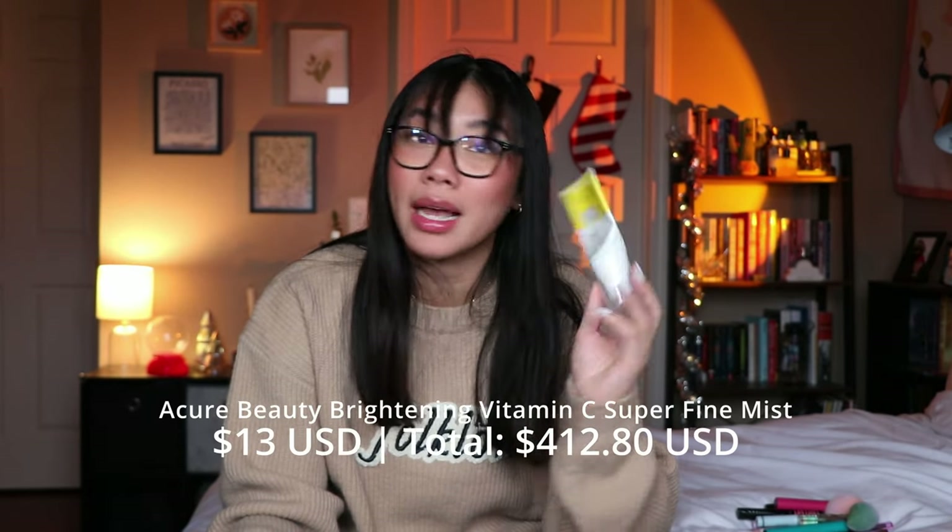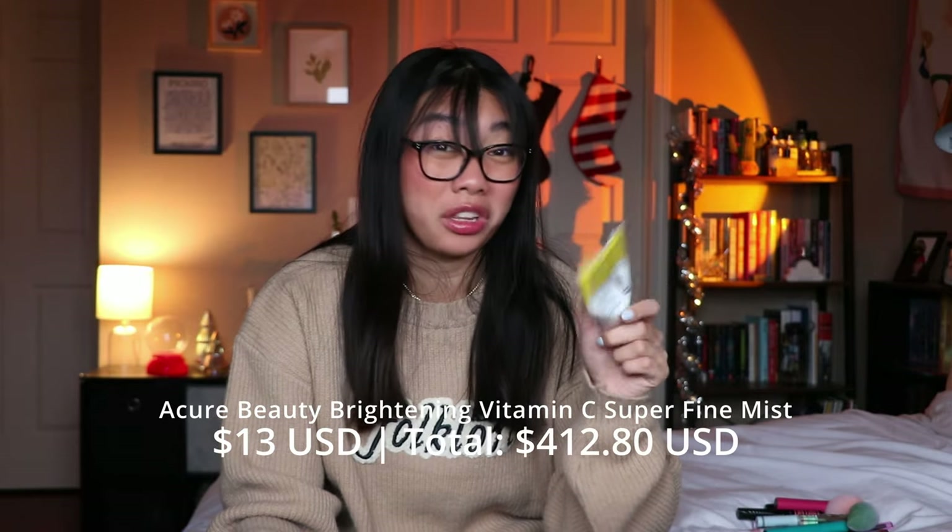I have a couple more serums and then some sunscreens. This first one is from A'Cure — the Brightening Vitamin C Super Fine Mist. I actually quite liked this. I really loved the mister on it — it's extremely fine and felt really nice. I would honestly repurchase this. I've been a really big fan of face mists recently and this is a great one. It's not super expensive either. I've been really into vitamin C lately because of hyperpigmentation from acne scars, and I love it for helping reduce those.